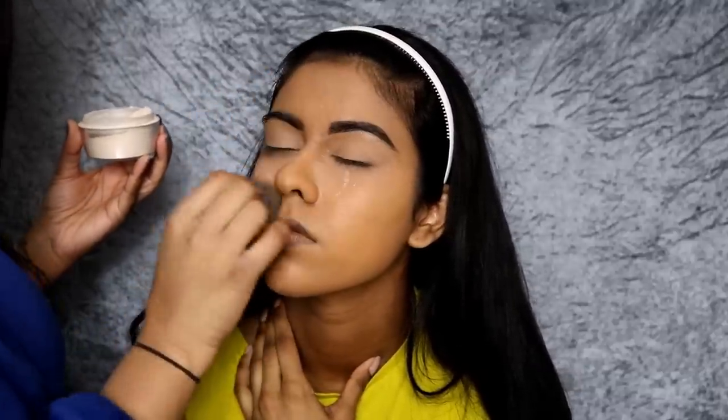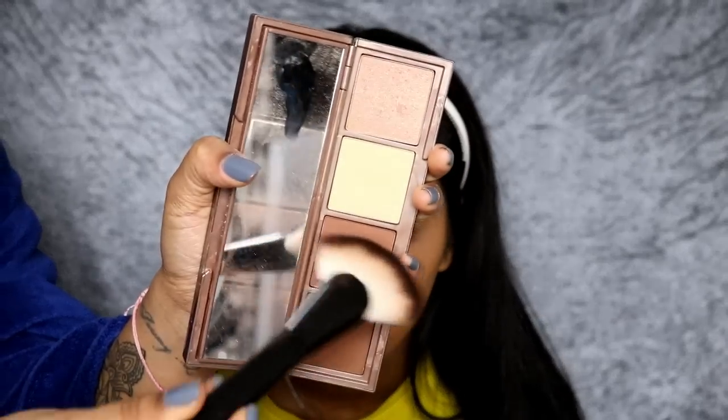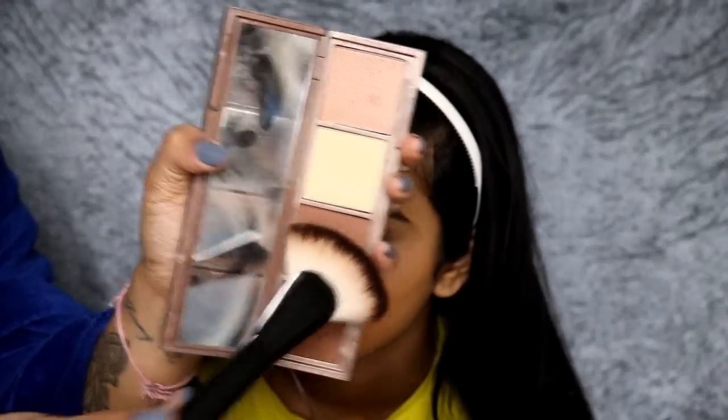I'm using the Kat Von D Loose Setting Powder just to set all that in place. I used a tiny bit of powder for the whole face - even though it looks like I put a lot, I really didn't. I wasn't supposed to tip it over like that - I'm just so dumb. The way my sister looked at me like 'what are you doing?' We were so in a rush, which is why I haven't shown some of the products in front of the camera.